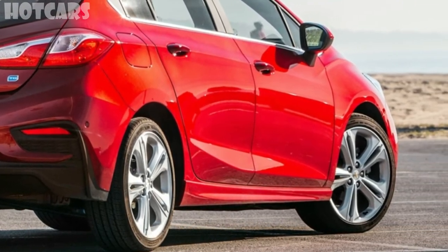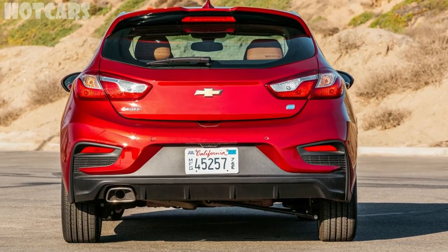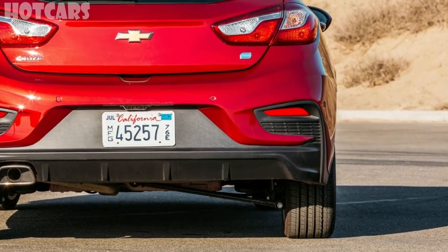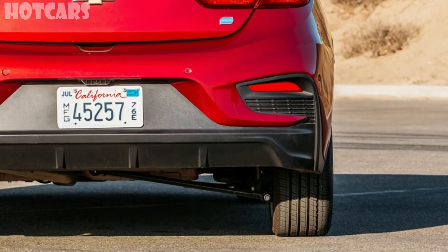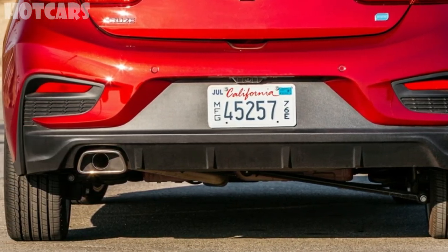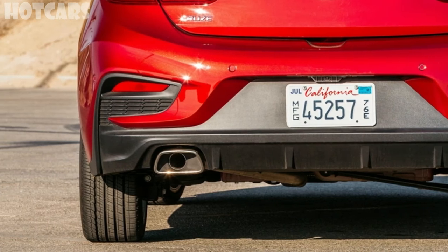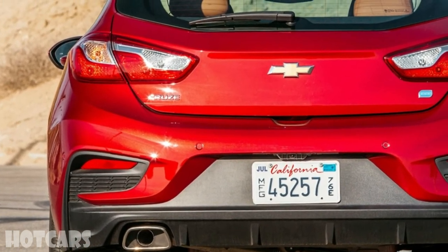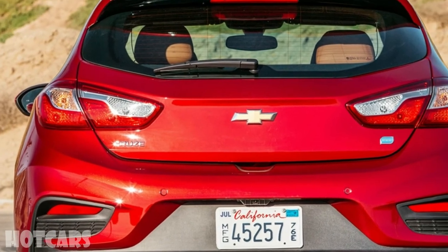Testing director Kim Reynolds noted that at its limit the Cruze TD has a lot of understeer, and that even with the electronic nannies off, they're not fully disabled. Reynolds liked that the car was predictable and that it didn't torque-steer you into corners.